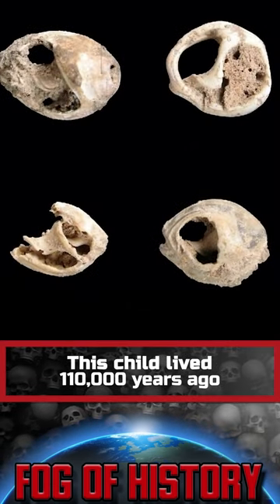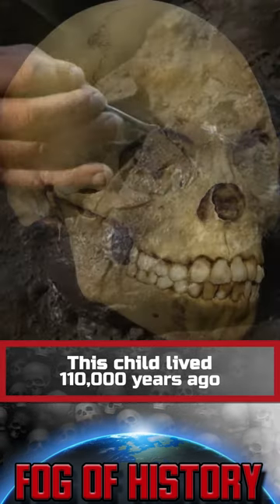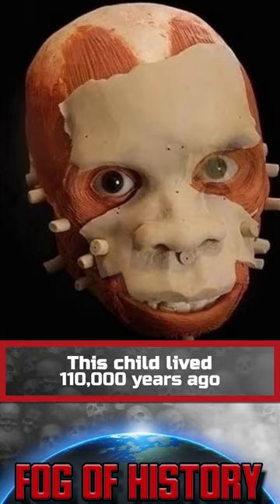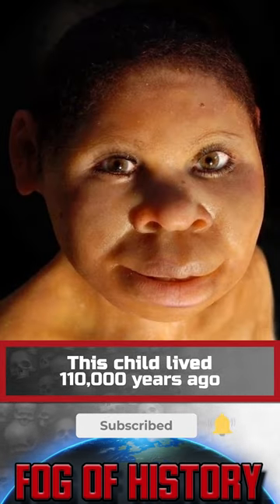Studies have shown that the features of the structure of the skull distinguish it from the Neanderthal, but in a number of ways the find is similar to the skulls of early sapiens. Large teeth, protruding jaws, and a relatively sloping forehead were characteristic of the earliest representatives of our species.